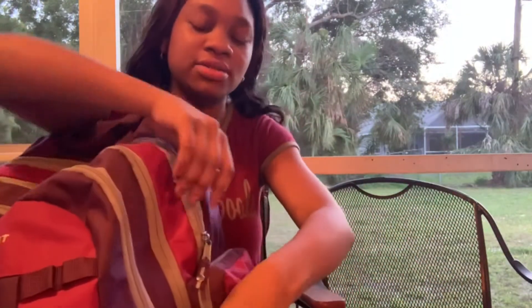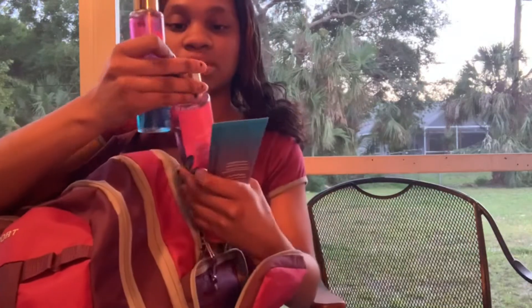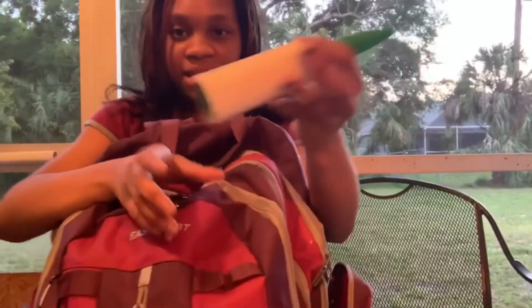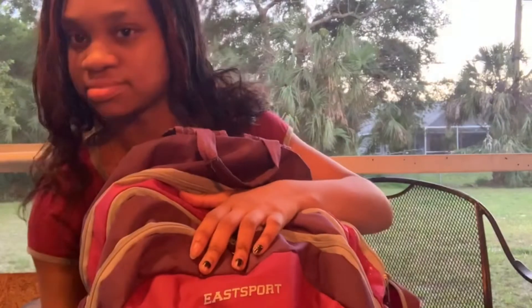Y'all, my backpack is super duper heavy. We're gonna start off with the side pockets. First off I have my perfume, this is the body oil and lotion that goes with it, and this is the lint roller and some tissues. On the other side is just where I keep my water — I don't have my water in there right now.